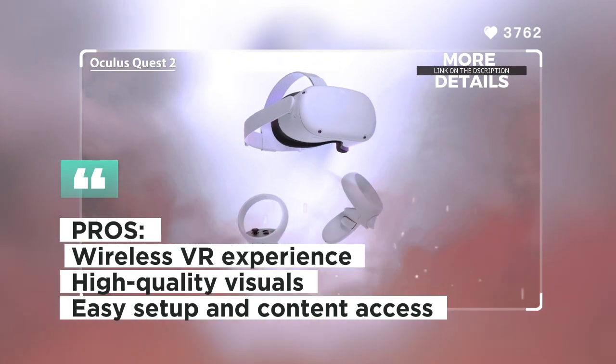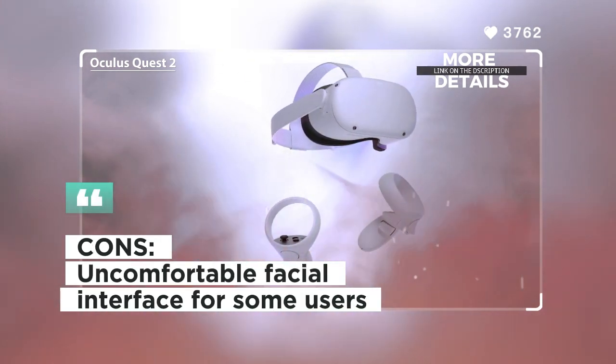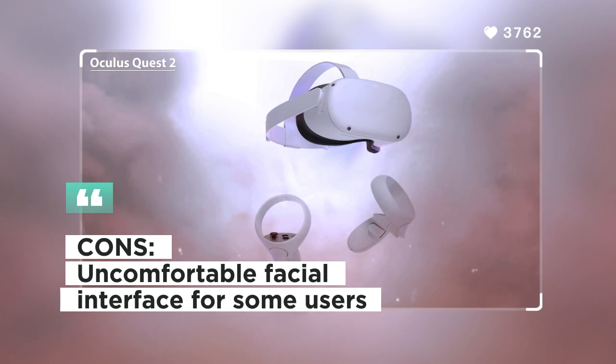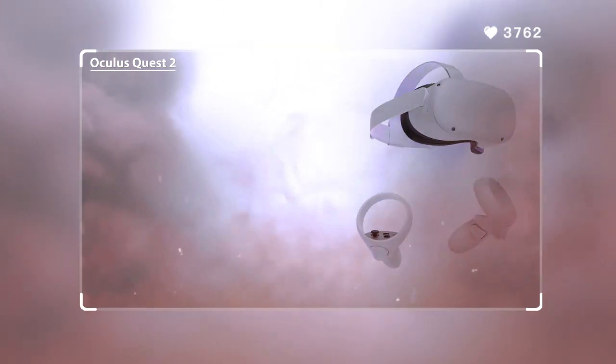Its extensive content library and easy setup make it an excellent choice for both beginners and seasoned VR users. Customers love the wireless experience and extensive game library of the Oculus Quest 2. Some users, however, mentioned that the facial interface might feel uncomfortable during extended use.